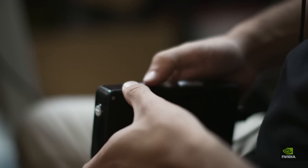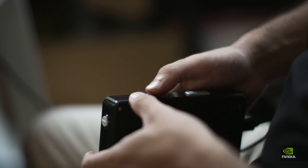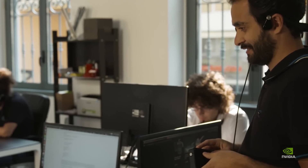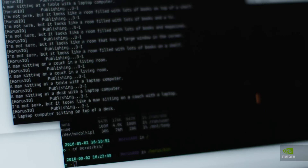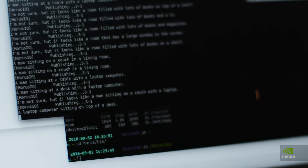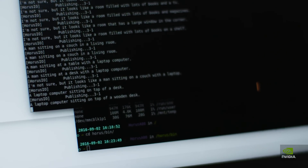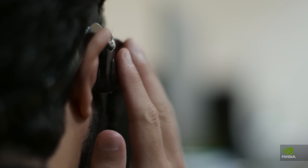Then we have scene captioning. The person queries the device through a button press for a description of what the cameras are seeing, and the system generates a complete sentence that tries to describe what's in front of the blind person. All of this is obtained through deep learning.